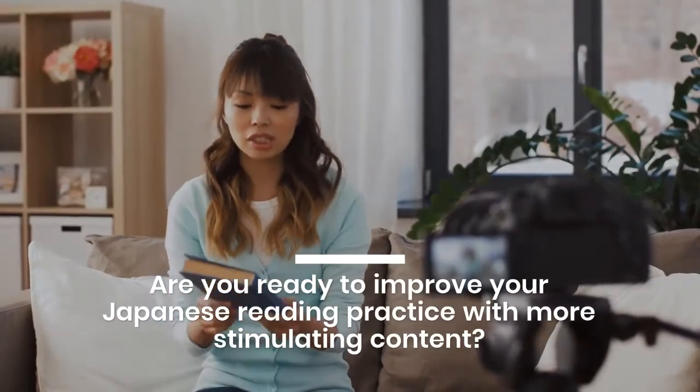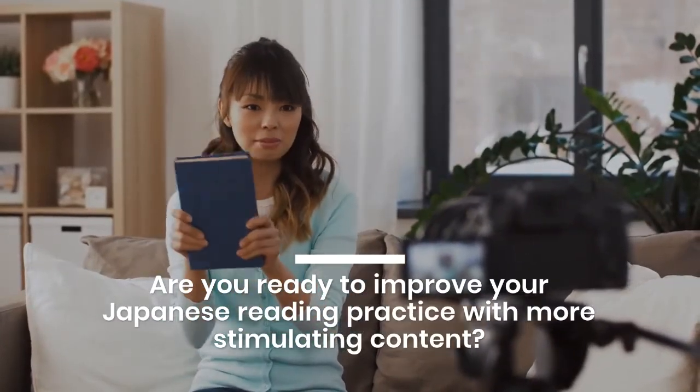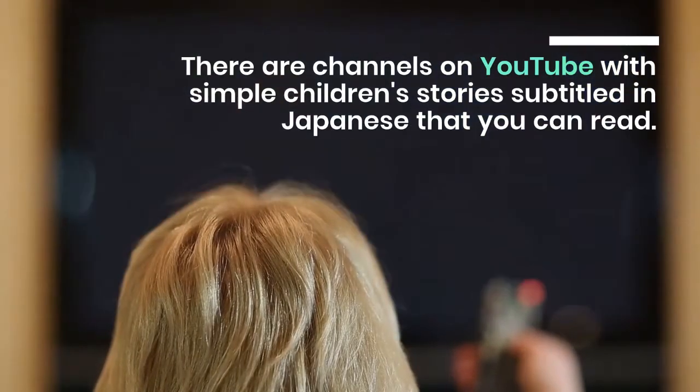Are you ready to improve your Japanese reading practice with more stimulating content? Here are some additional documents you can consult to decide if you are ready to explore advanced reading resources, or if you need more time to learn the basics.